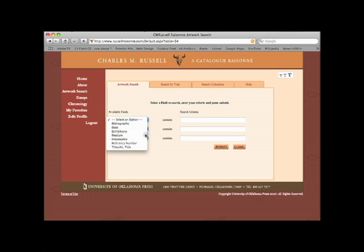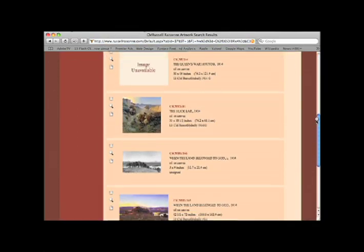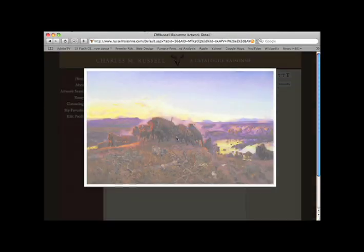Users can very quickly access a variety of different kinds of information — from the title of a work to its size, its medium, where it may have been published, where it may have been exhibited, and any other associated information. We can add to and correct it almost at will, and we are finding new images of the artist's work, new information, filling in gaps.